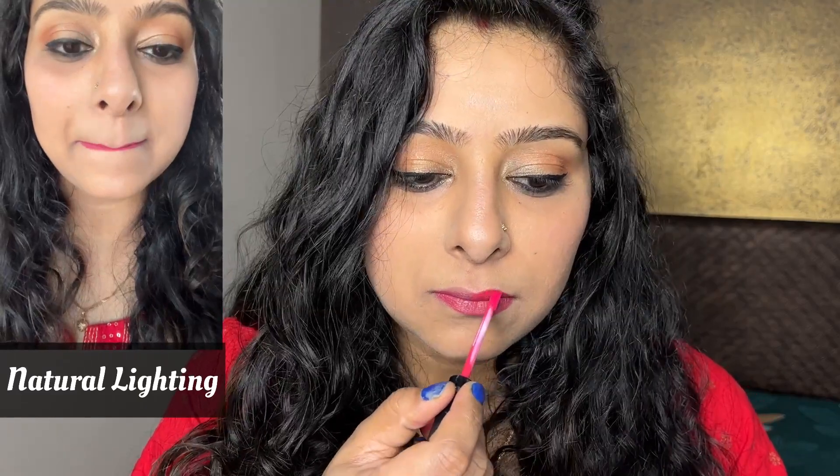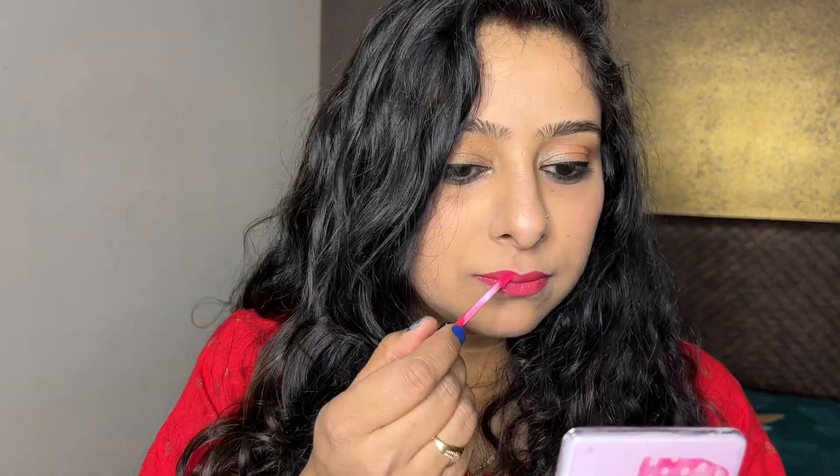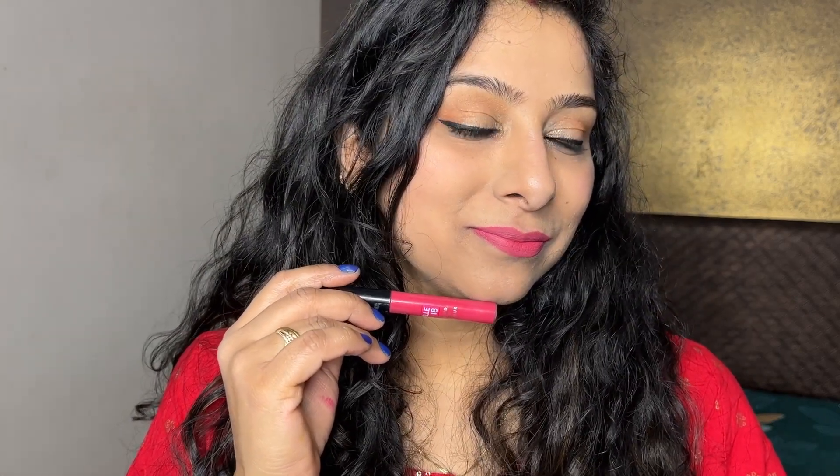This is a natural lighting clip; I will show you in the left corner. These lipsticks are super, super comfortable on the lips. I have dry lips, so I can tell you how lightweight this lipstick feels.